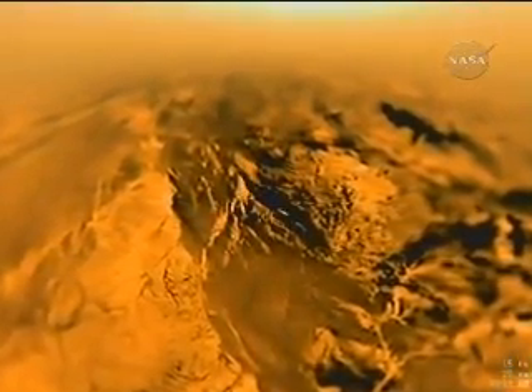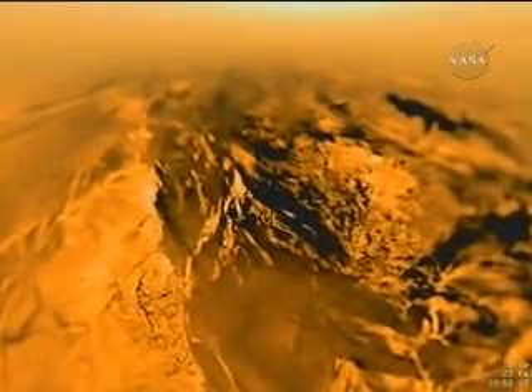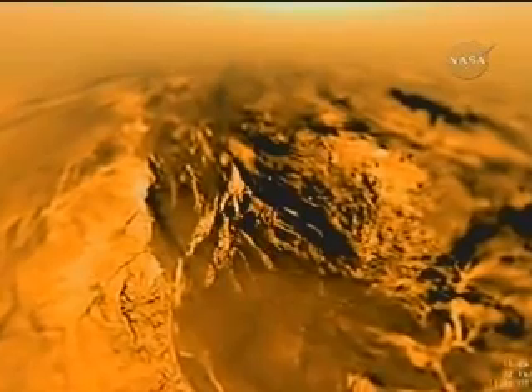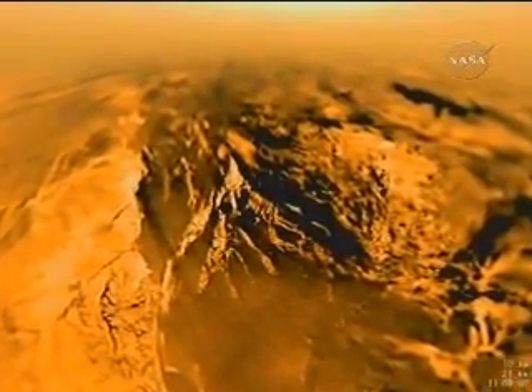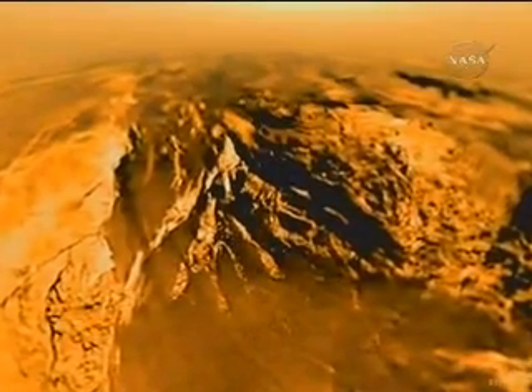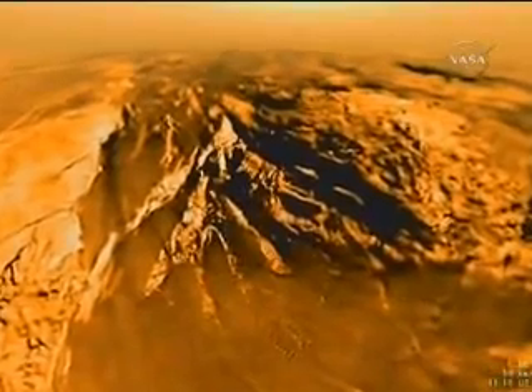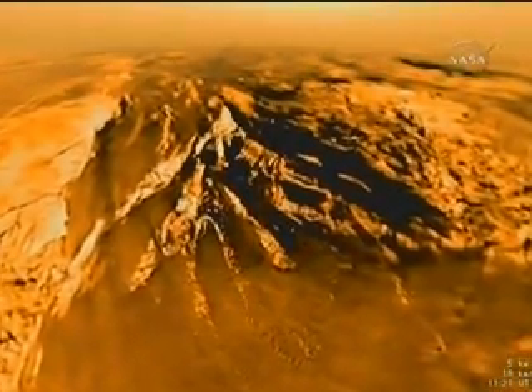A complicated system of drainage channels, some hundreds of meters wide and kilometers long, are seen cut into the hillside. These are probably the result of runoff from methane rain. Stereographic imagery reveals hills to the left to be perhaps a few hundred meters tall, while features in the valley are tens of meters in height.